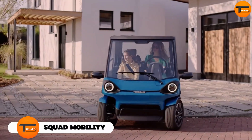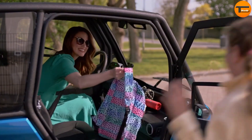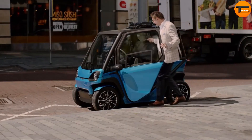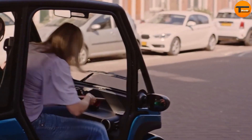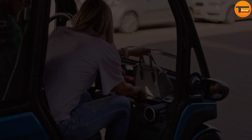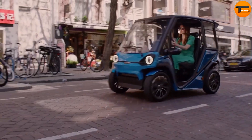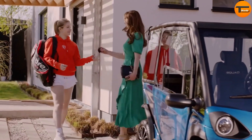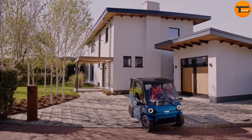Squad Mobility. Squad Mobility, a Dutch company, has designed a solar-powered electric car that's perfect for city life. Known simply as the Squad, this compact vehicle is both affordable and eco-friendly. It features a solar panel on the roof, allowing it to generate its own energy, and it comes with removable batteries. The Squad can travel up to 62 miles on a single charge and can reach speeds of 25 miles per hour in the US and 28 miles per hour in Europe.